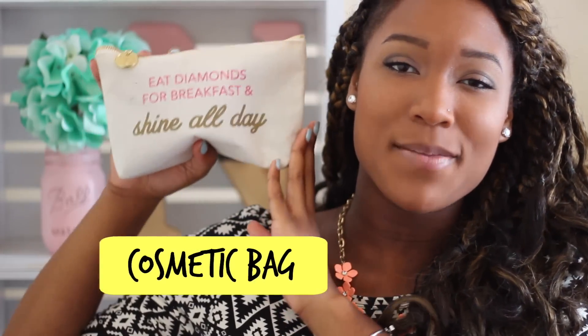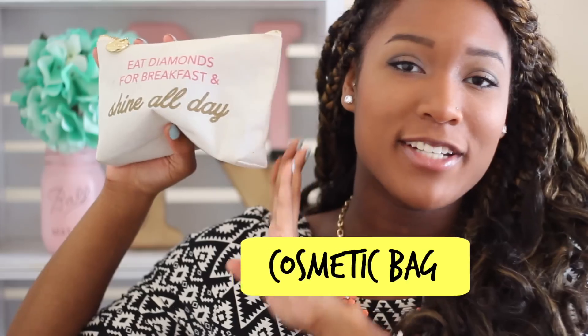So the next thing I have in my purse is this little cosmetic bag — it was actually advertised as a pencil case. I got it at Tweed and it was really really cheap so I decided to purchase it. It's really really cute. It actually says 'eat diamonds for breakfast and shine all day.' Anyway, I'll show you guys what's in this little thing.